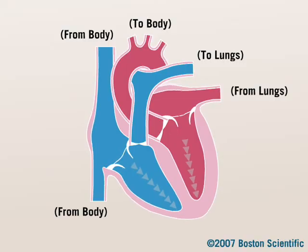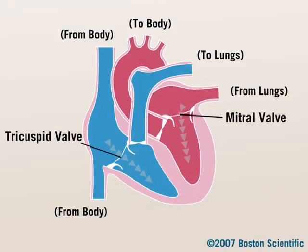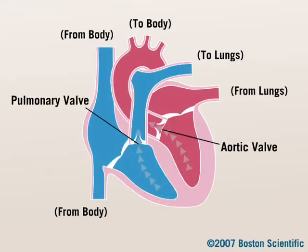The heart valves keep blood flowing in one direction through your heart. The tricuspid valve and the mitral valve control blood flow between your heart's upper and lower chambers. The pulmonary valve controls blood flow out of the right ventricle to the lungs. The aortic valve controls blood flow out of the left ventricle to your body.